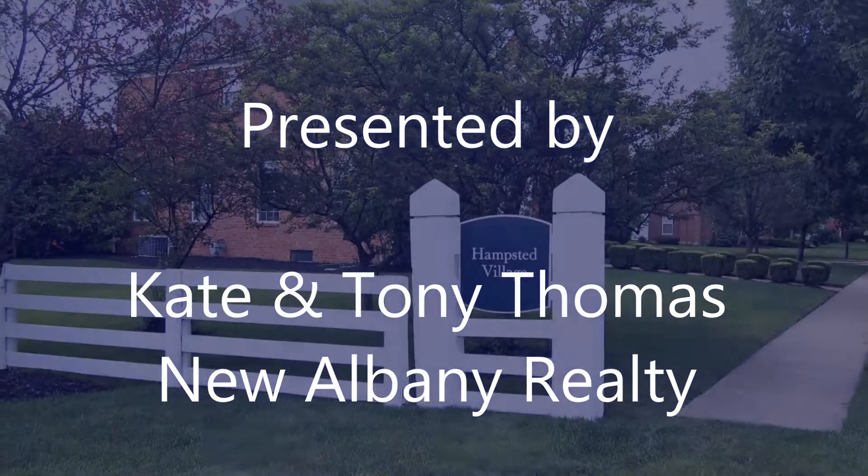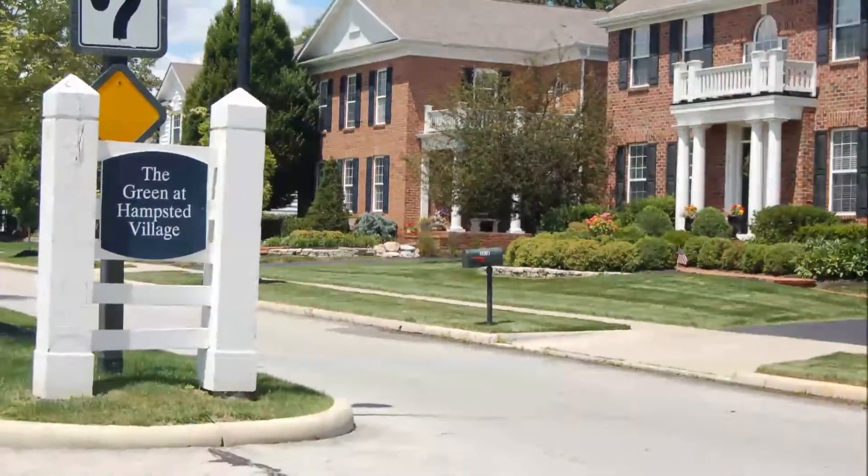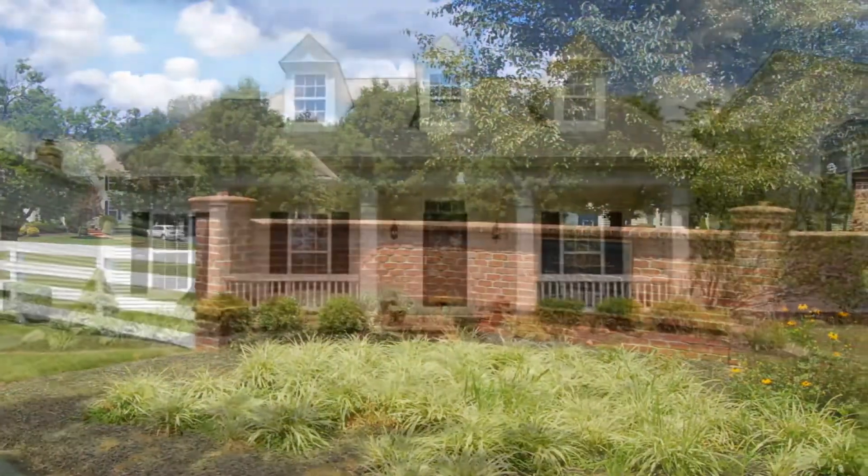The Hampstead communities are comprised of three distinct neighborhoods: Hampstead Village, Hampstead Green, and Hampstead Heath, all connected by walking paths.